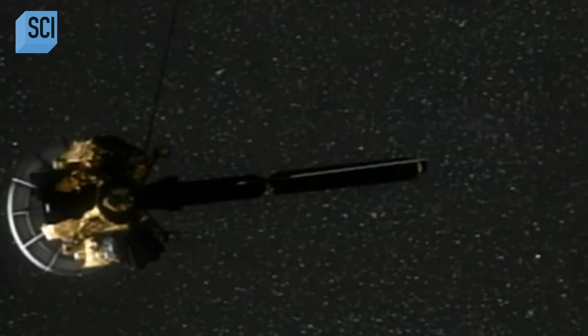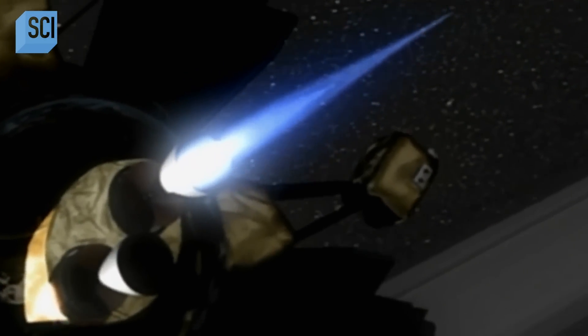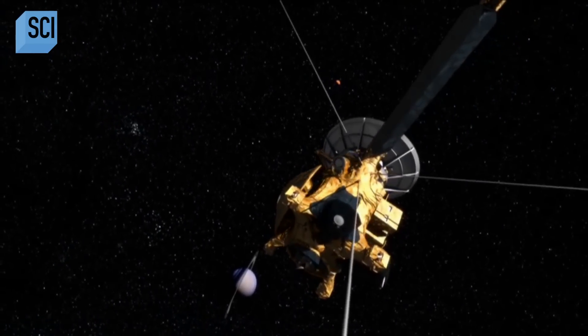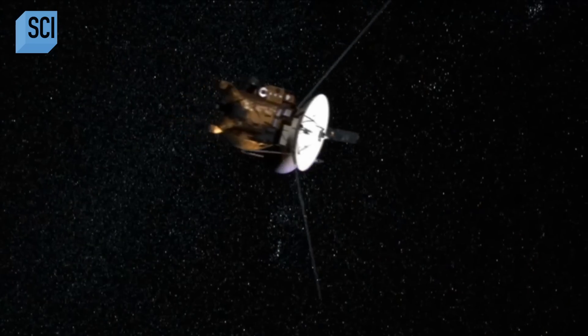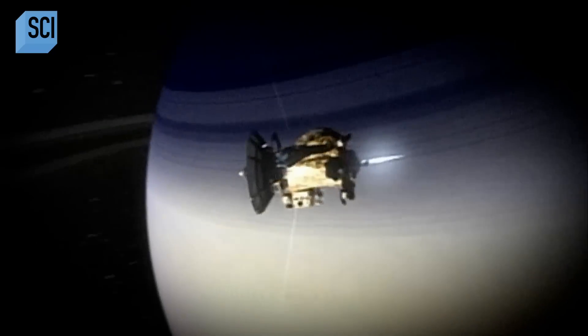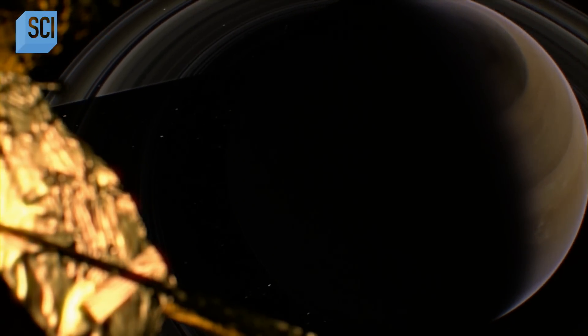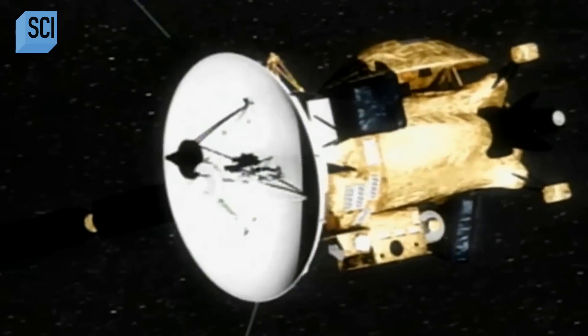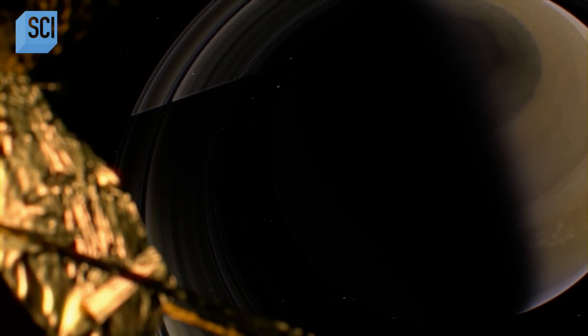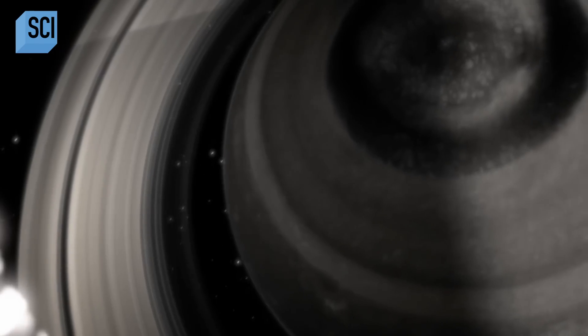June 2004. The Cassini space probe arrives at Saturn. It can look where Voyager could not — directly into the dark side of Saturn's north pole. Cassini can go up to the poles and look down from the poles, which no other spacecraft had been able to do up until then. And what its infrared camera sees astonishes NASA scientists: the gigantic hexagon still dominates Saturn.